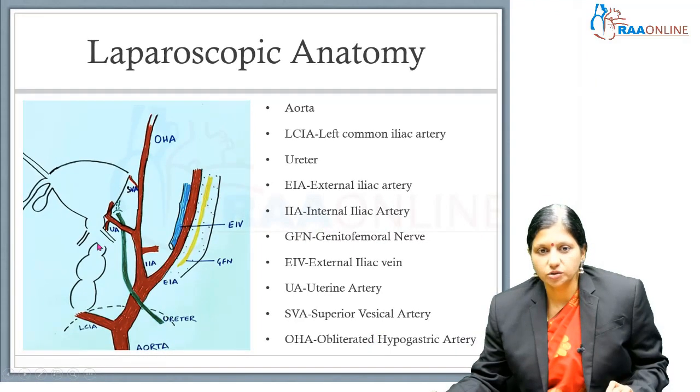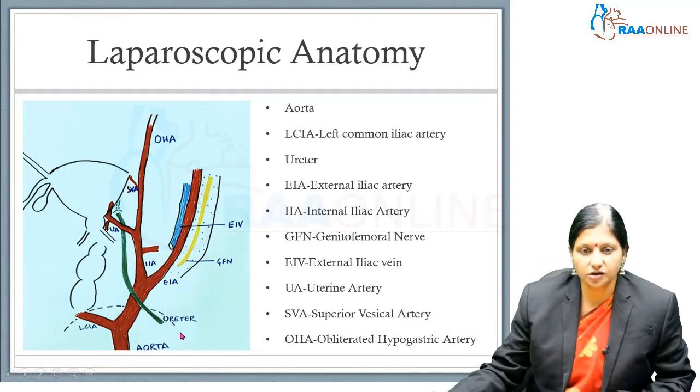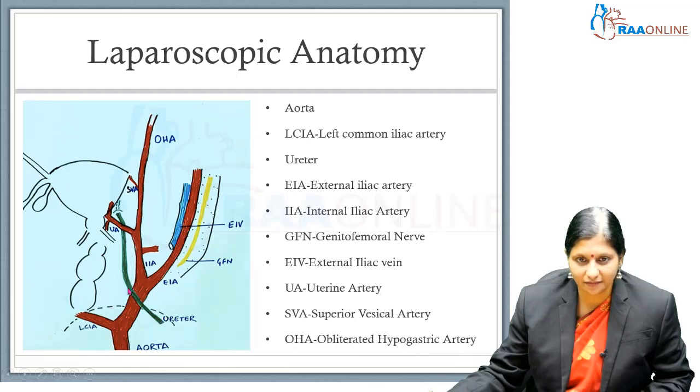Now coming to the laparoscopic anatomy. The patient is lying down — this is the ventral side and this is the dorsum. We see the sacral promontory here, and the aorta dividing into the left and right common iliac arteries. At the bifurcation of the internal iliac artery and external iliac artery from the common iliac artery, there is a crossing over. When the ureter is entering the pelvis at the level of the sacral promontory, it crosses over the common iliac artery at the bifurcation, then runs medially, goes below the uterine artery, enters the ureteric tunnel, and enters the bladder.